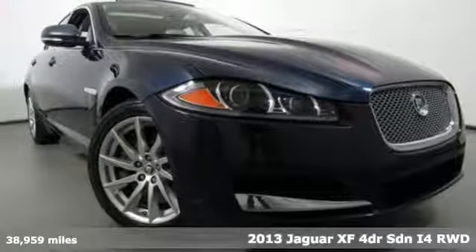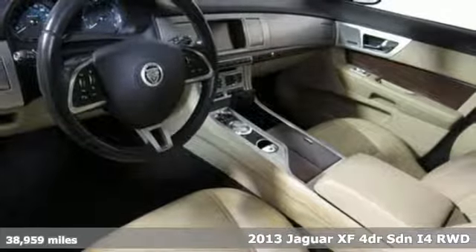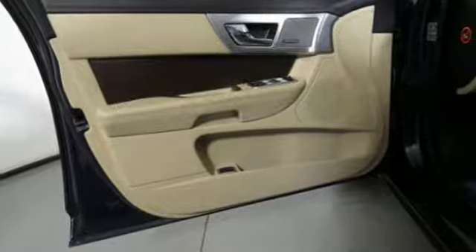Here's a 2013 Jaguar XF. Incredible performance, innovative design, and refined engineering make this XF a sport sedan far above the ordinary.